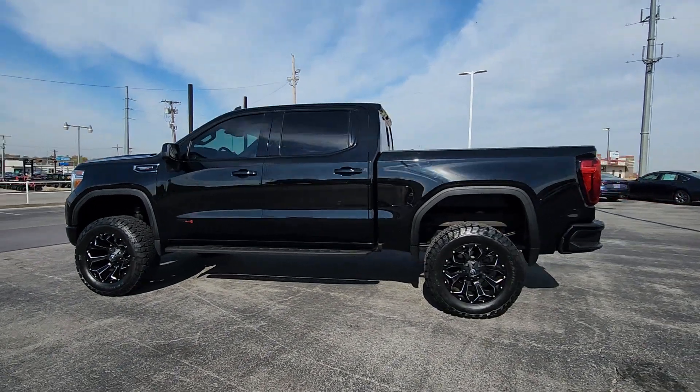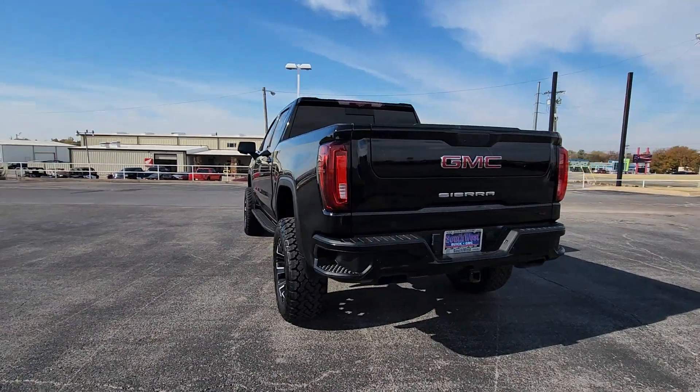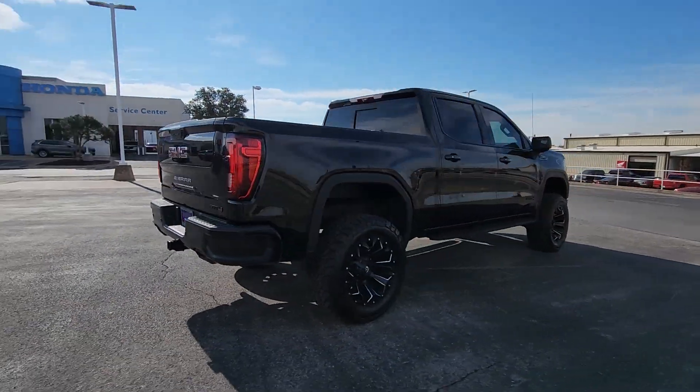Look no further than the 2021 GMC Sierra. With less than 70,000 miles on the odometer, this vehicle provides excellent value.